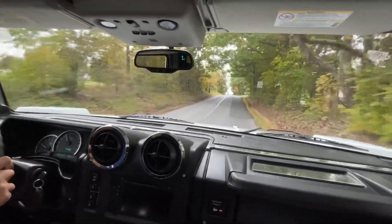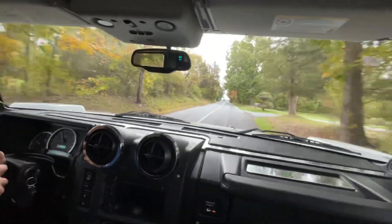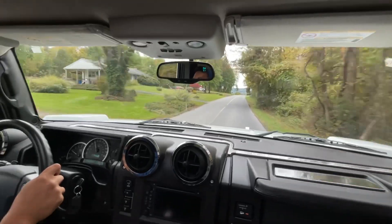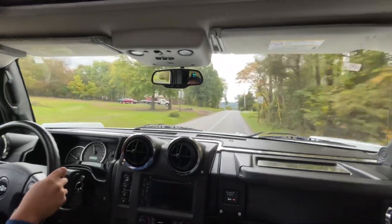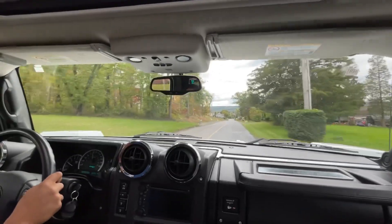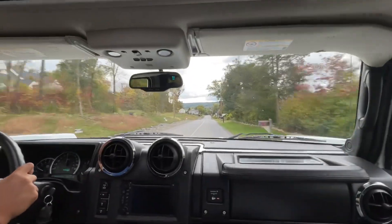This car floats. And the windshield is insanely huge.